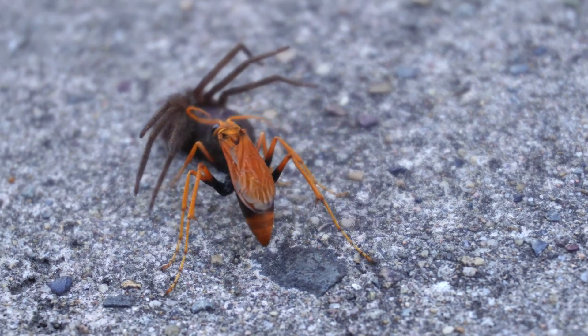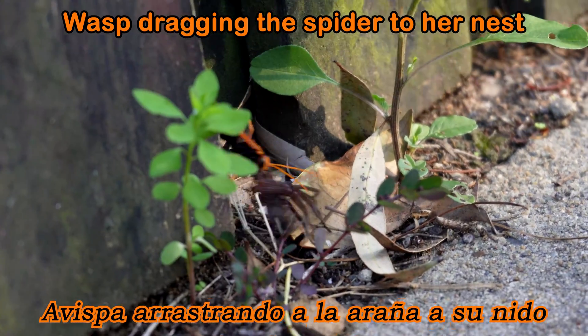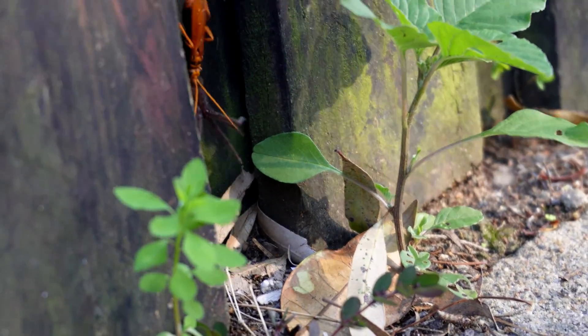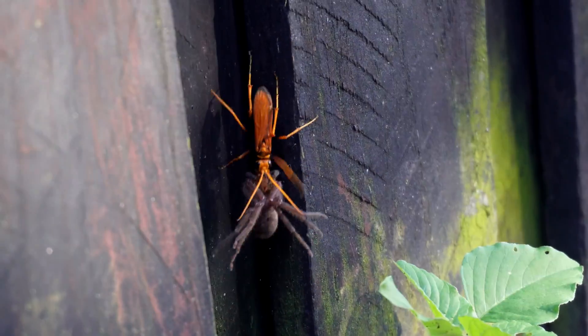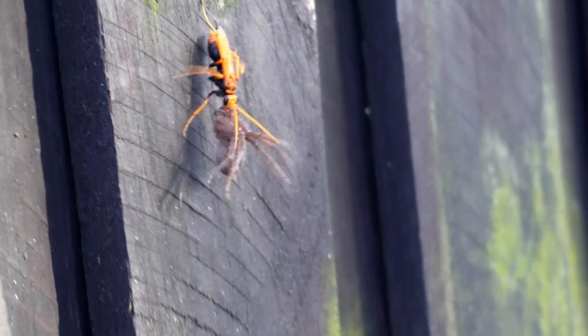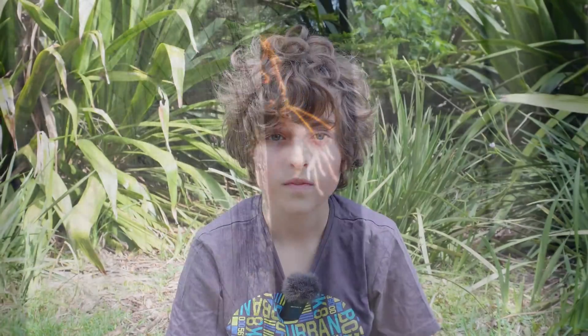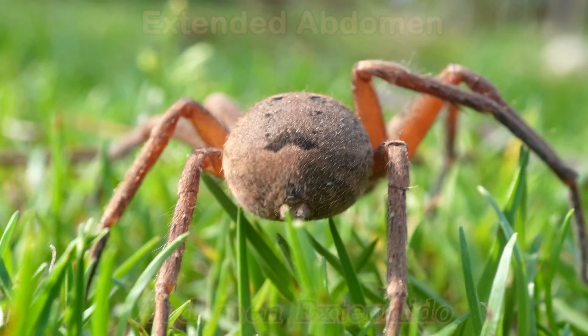Huntsmans are preyed upon by birds, other spiders, and wasps. With the wasps, they paralyze the huntsmans to take back to their nest to feed to the larvae. You might have noticed that the abdomen of this female huntsman is quite extended — well, that's because she is ready to lay some eggs.